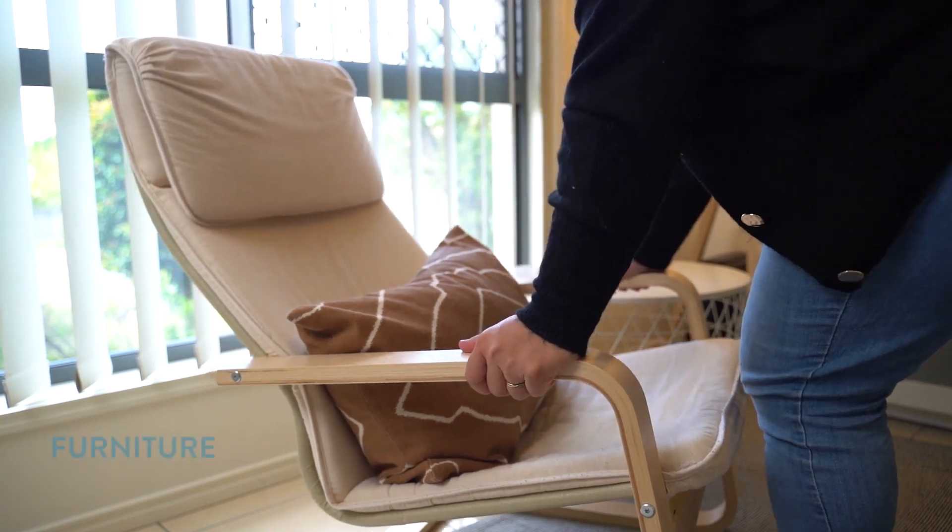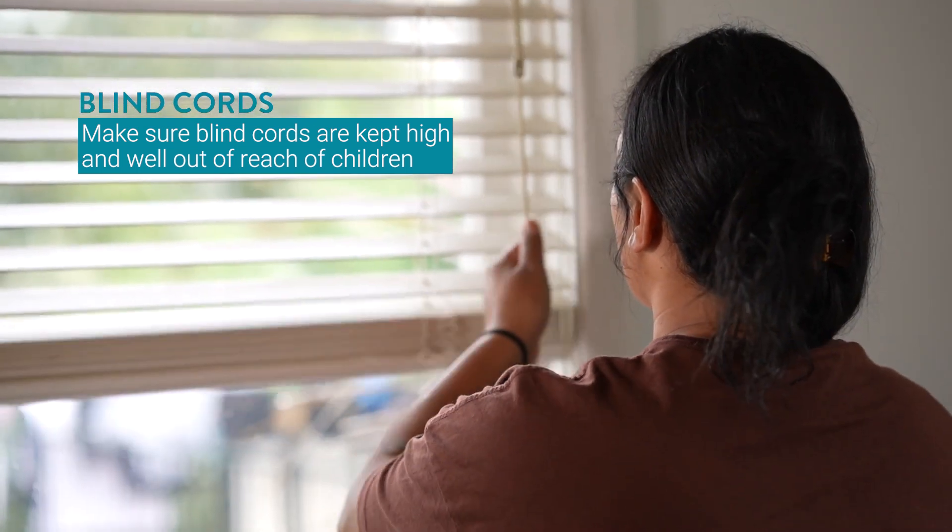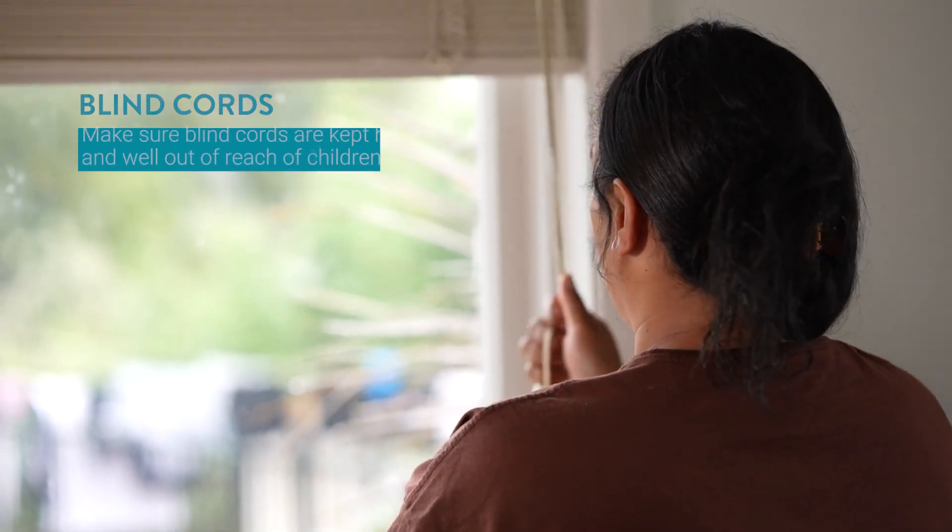So here are some tips and products you can use to reduce the risk of strangulation from corded blinds in your home. Keep cots, beds, and furniture away from windows and corded blinds. Make sure blind cords are kept high and well out of reach of children in all rooms of your home.